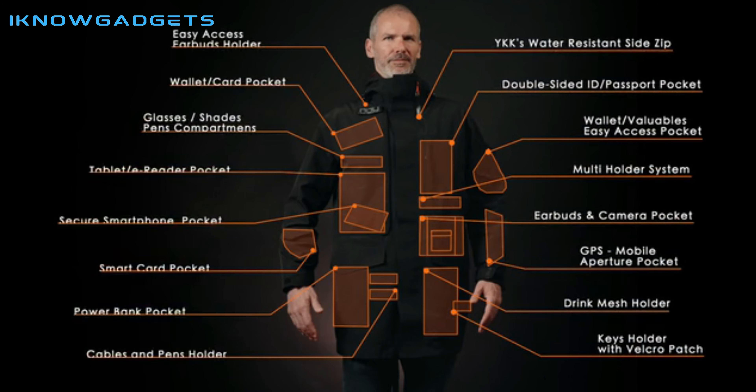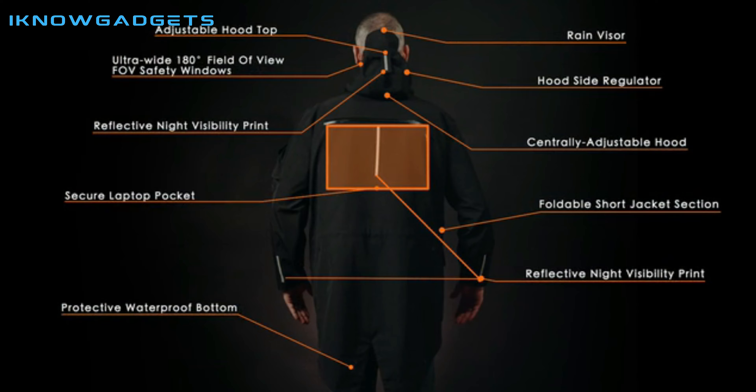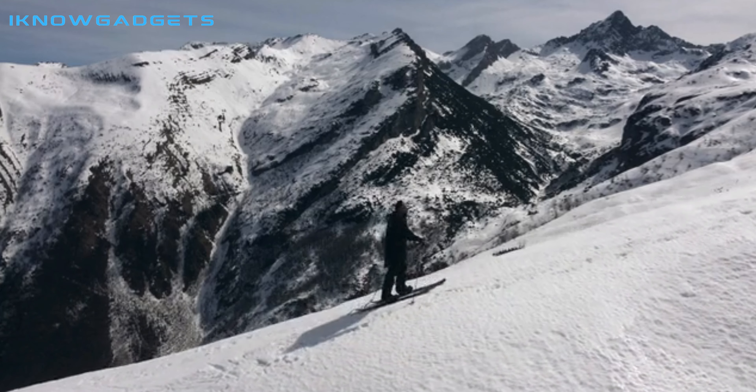This raincoat jacket is a highly functional raincoat designed for modern-day life, engineered to withstand extreme conditions, making it perfect for business commutes, travel, and all-day tactical activities.